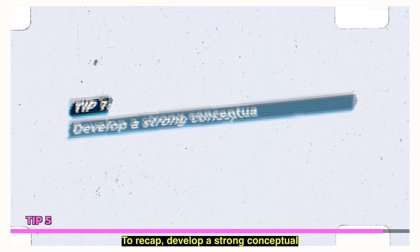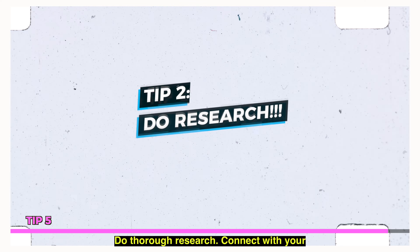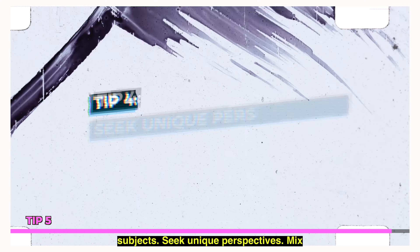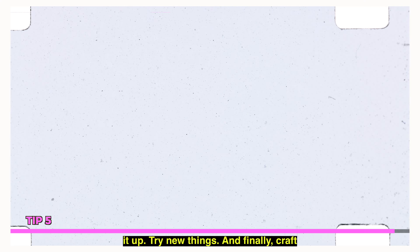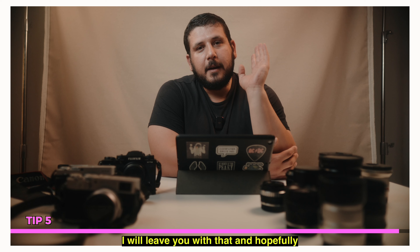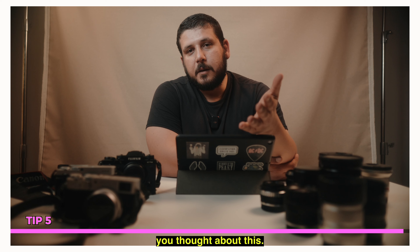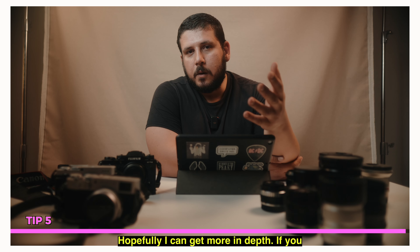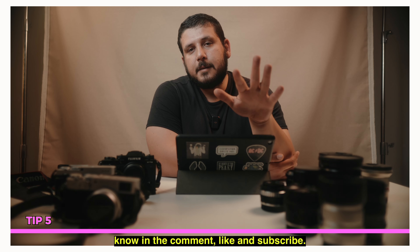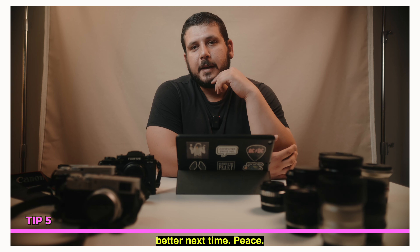To recap: develop a strong conceptual framework — the message, the key themes. Do thorough research. Connect with your subjects. Seek unique perspectives, mix it up, try new things. And finally, craft a narrative with your images. I will leave you with that. Hopefully I will see you next time. Feel free to share whatever you thought about this. If you didn't understand anything, let me know in the comments — like and subscribe. And if you didn't really like this, let me know and I will do better next time. Peace.